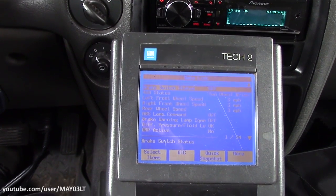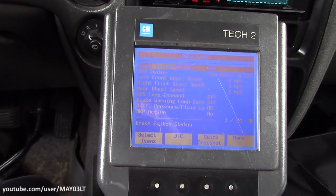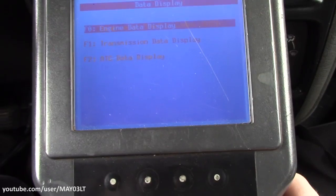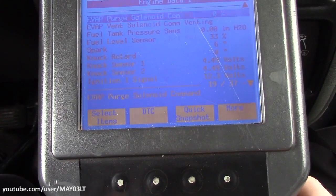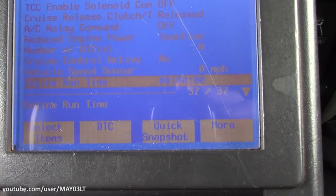I just wanted to see what my Tech 2 would say, and it said the same thing — three miles an hour. So I went out in the parking lot and jumped in my 2003 Trailblazer, went into ABS data, and sure enough, three miles an hour across all three speed sensors. And in engine data, vehicle speed sensor read zero.